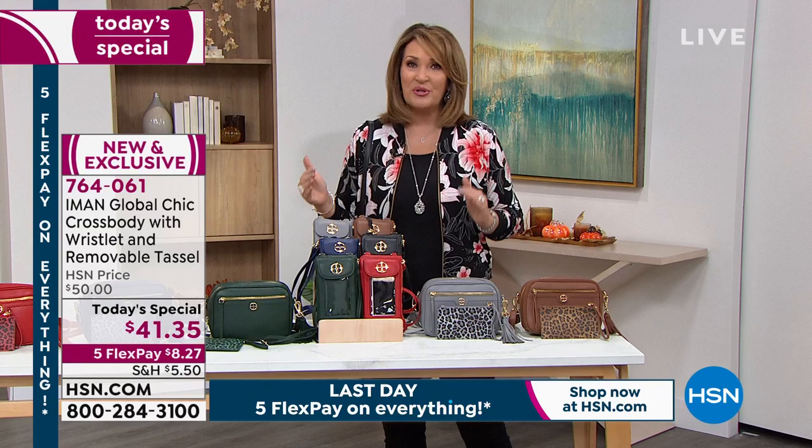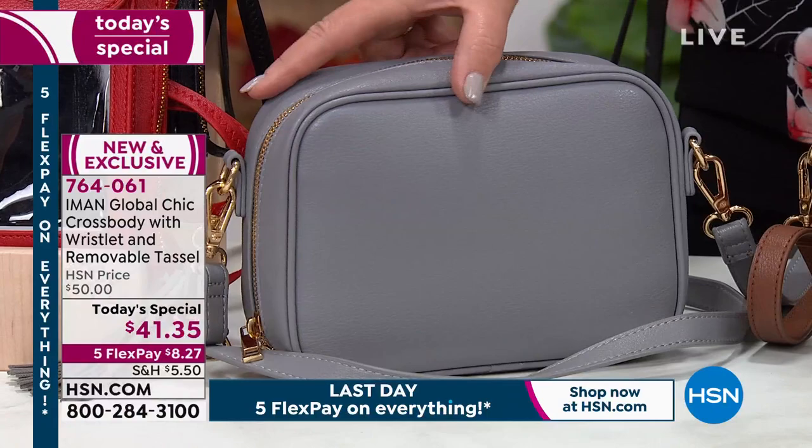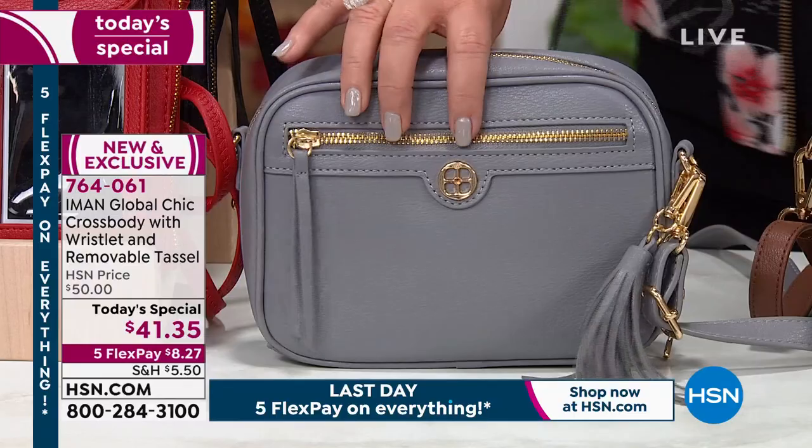This bag transitions to every season — it's winter, spring, summer, fall, morning, noon, and night. Check out this gray — the gray is gorgeous. We call it frost gray. I was just talking with Diane Gilman yesterday about how popular gray is going to be for fall. This is a gorgeous gray bag. If you don't have a gray crossbody, how cute is that? You get your little poochette included and that gorgeous tassel detail.